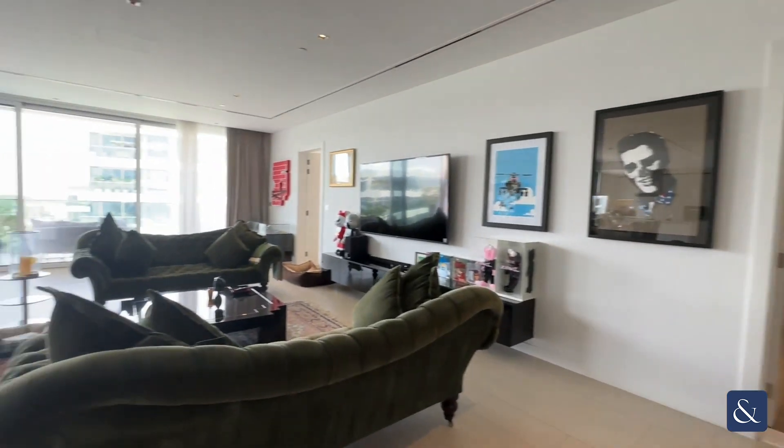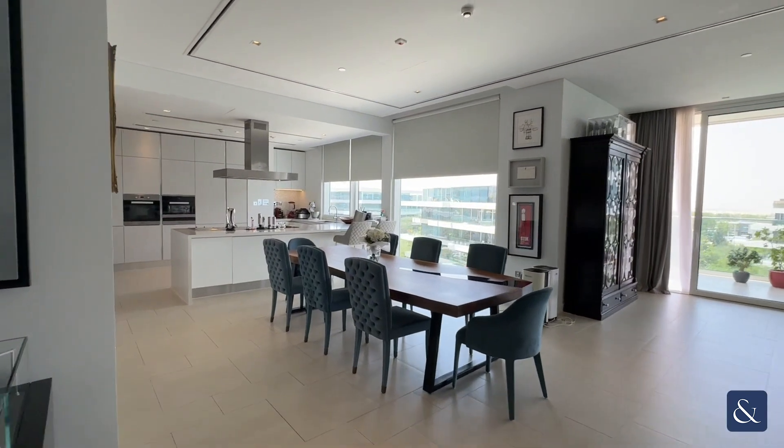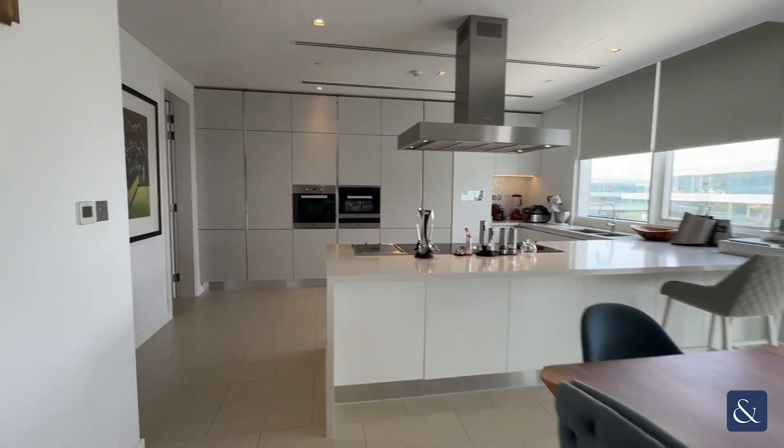We then come around into our living space, dining area, and the kitchen off the back of there. This apartment itself is one of only two in Seventh Heaven with this larger layout.